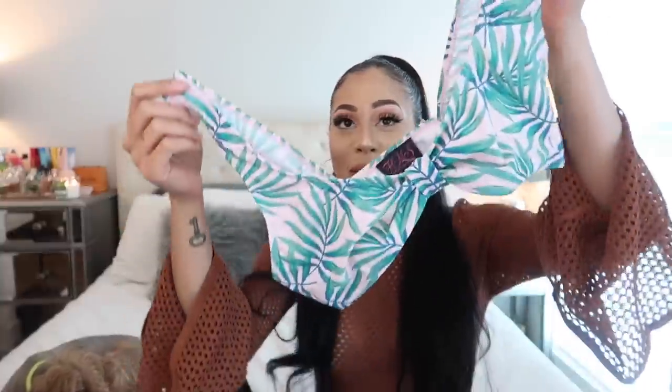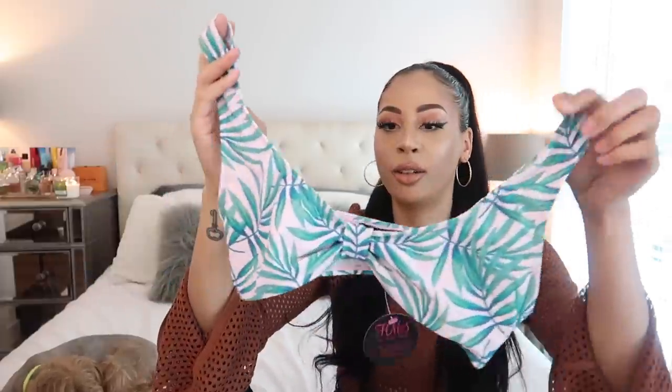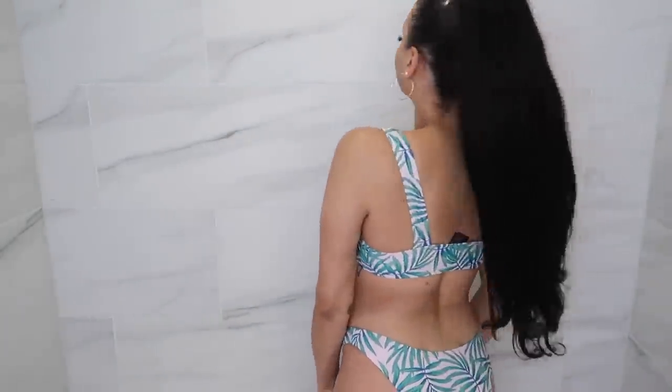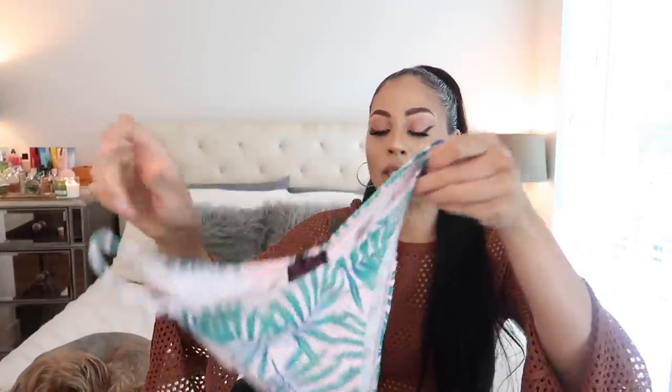So the next bikini I got is more girly and fun. It's hard to tell on camera, but it's like a soft baby pink with green palm leaves printed all over it. It has a little ruche detail in the center. It's my favorite cut — not a halter. I think this is gonna be a perfect fit, and I like it because I get support. There's no lining or underwire in any of these bikinis, but the cut itself gives me all the support I need. The bottoms are a little cheeky but still high cut. I got these in a medium.